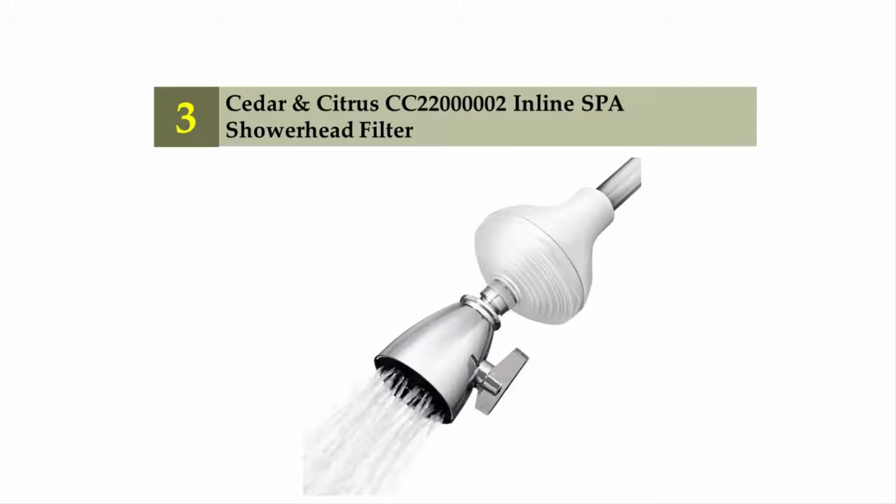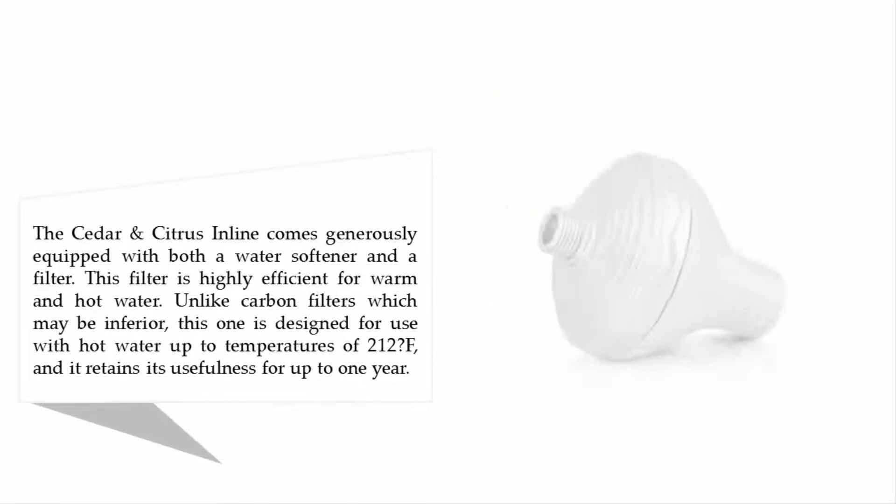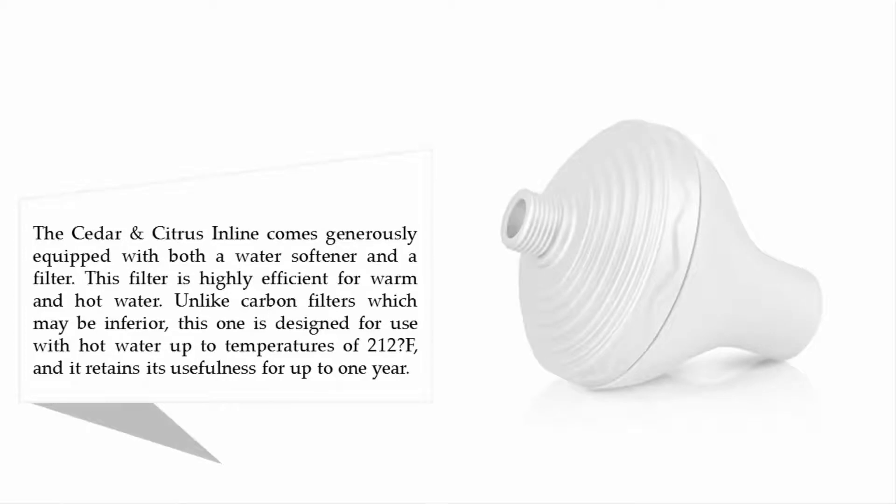Halfway through our list at number three: Cedar and Citrus CC-220 inline spa showerhead filter. It comes generously equipped with both a water softener and a filter. This filter is highly efficient for warm and hot water — unlike carbon filters, it is designed for use with hot water up to temperatures of 212°F and retains its usefulness for up to one year.